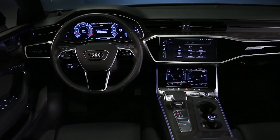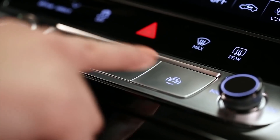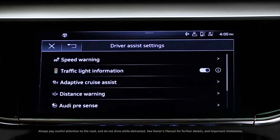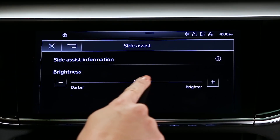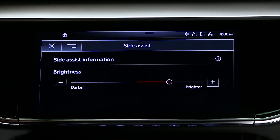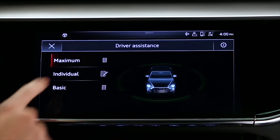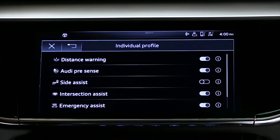The brightness of the Side Assist system can be changed through the MMI. Press the Driver Assistance button, select Settings, and then Side Assist. Adjust the brightness to the desired level. The system can be turned off in the Driver Assistance menu by selecting Individual, the Edit List icon, and then deselecting Side Assist.